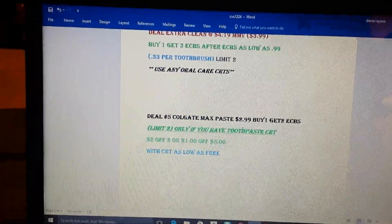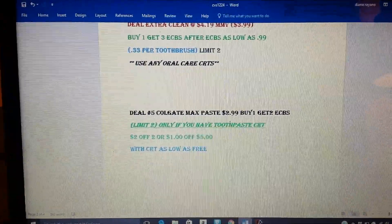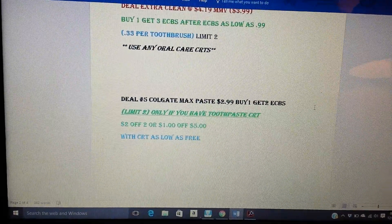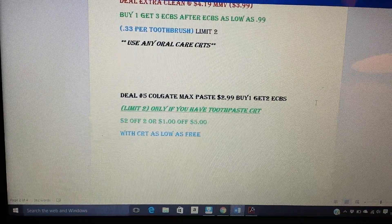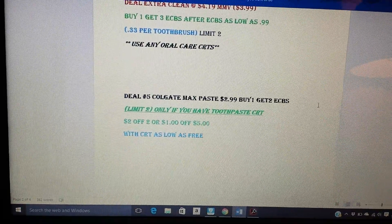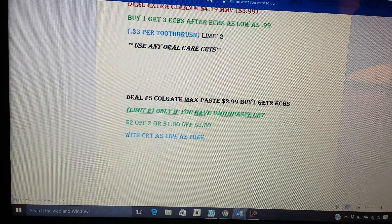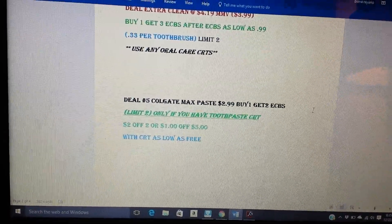Same thing with the Colgate Max. I won't be doing this deal unless I get a CRT, because toothpaste should be free — you should never be paying more than even 50 cents. The Colgate Max is $2.99, buy one, get two ECBs, and that's a limit of two as well. If you have a toothpaste CRT, definitely use it with this deal — that would make it as low as free. Otherwise you could pick up the toothpaste for $2.99 and get the two ECBs back, making it 99 cents. I'm going to say pass on it unless you absolutely need it.